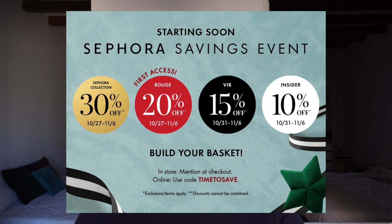Starting on Friday, October 27th is the Rouge first access. Then the VIB starts on October 31st, or Halloween. And the Insider starts on October 31st as well. Rouge gets 20%, VIB gets 15% off, and Insider gets 10% off. And then for everyone, I believe it's starting this Friday, October 27th — all of the Sephora collection is 30% off, and I think you just have to use the code, all caps, TIME TO SAVE.